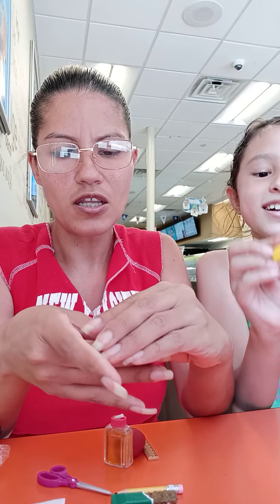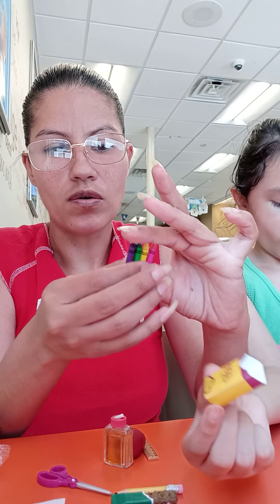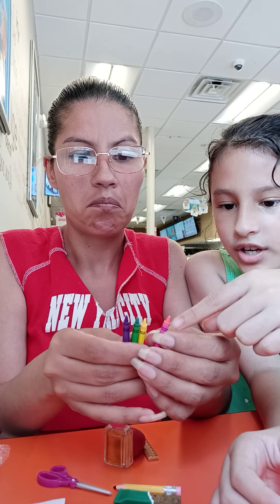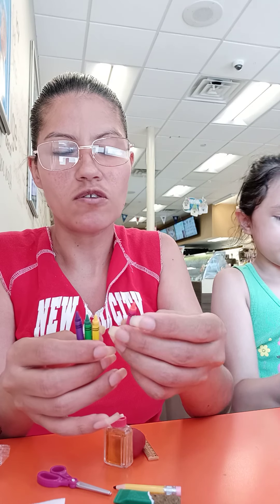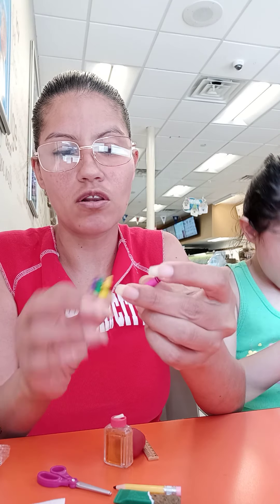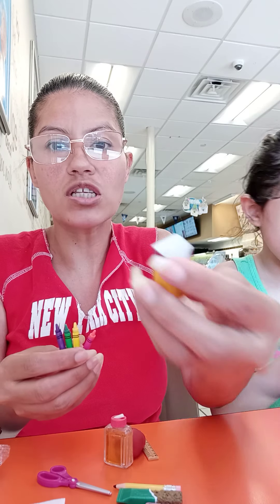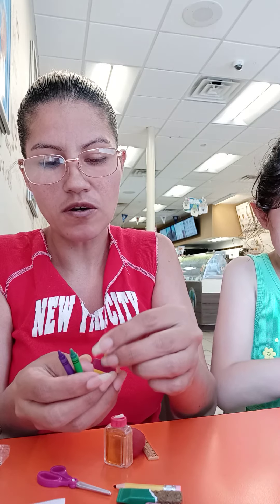Oh look, crayons! They're so tiny, they're plastic but they're very realistic. What colors are in here? Orange, or red, or pink, or yellow, green, and purple. This one looks pink — there's pink, pink, pink.